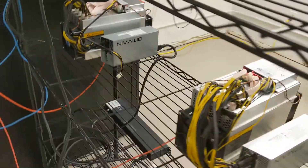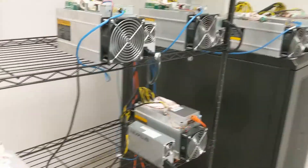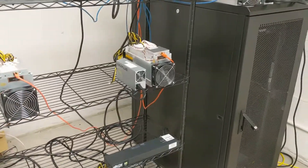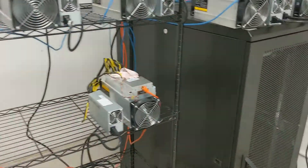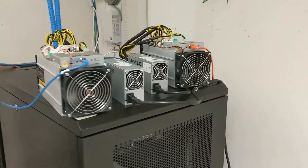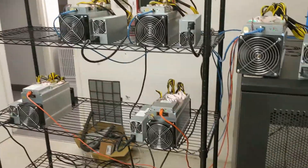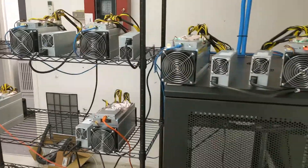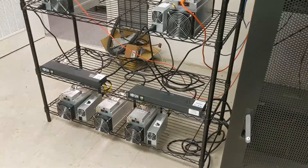We have different types of miners here — anything from L3s to S9s, a D3 mining Dash, some Litecoin miners, Bitcoin miners which are the S9s. We even have some older S7s — just because we have them, we're using them. I know it's not very profitable but hey, we have them so we're using them.